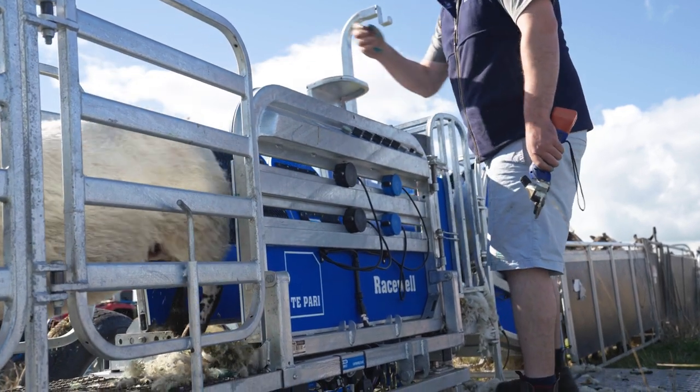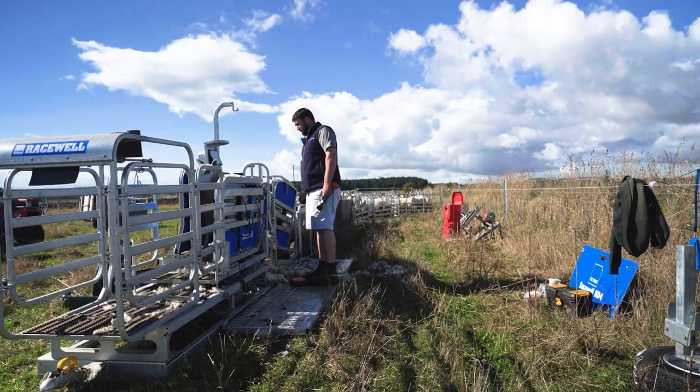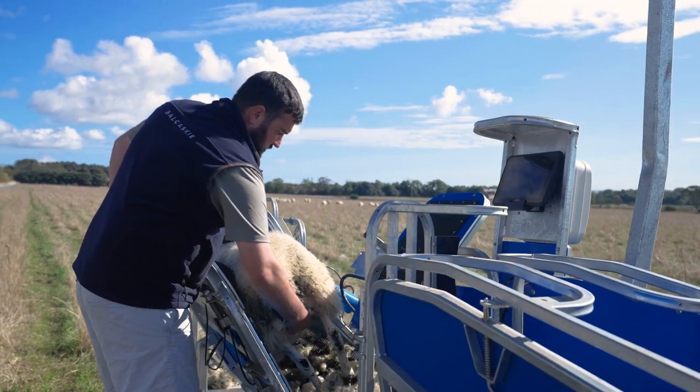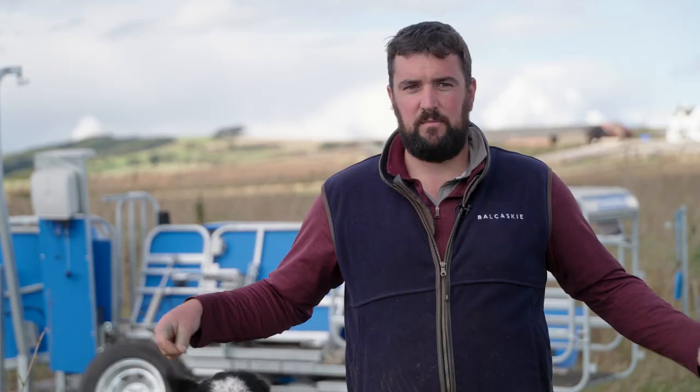We use a drafting gate so that we can put them into separate groups, so we know roughly what lambs are ready to go away this week, we've got another fortnight until the next draw, and we know roughly how many lambs we've got to go the next time. But we also use it for drenching lambs, for crutching yows, just general sheep work really.